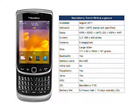RIM say that the BlackBerry Torch 9810 should be available later this month. No guidance was given on price, although it will most likely retail for around €400 to €450 at launch.